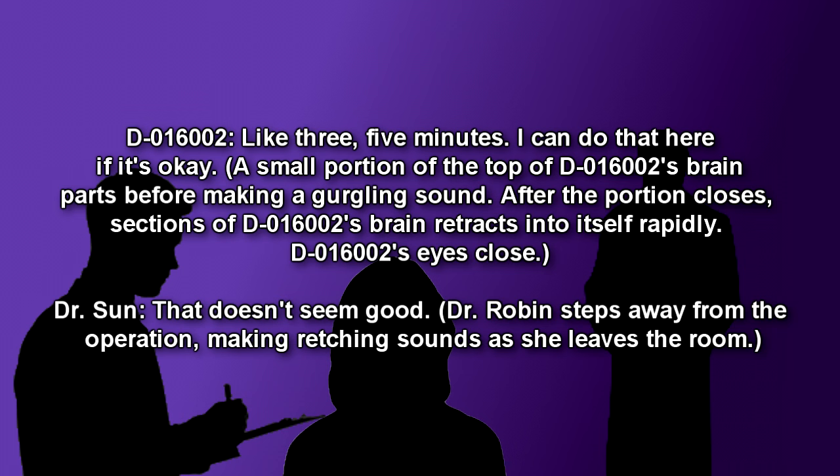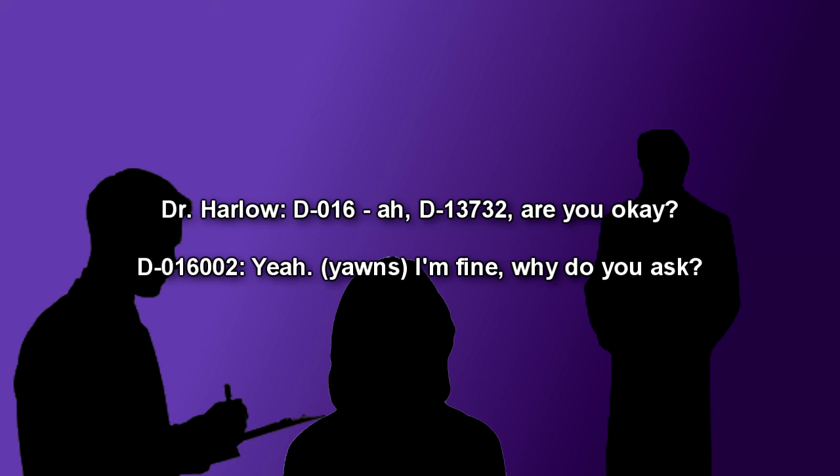D-016002's eyes close. Dr. Soon: That doesn't seem good. Dr. Robin steps away from the operation, making retching sounds as she leaves the room. Dr. Harlow: D-016002... D-13732, are you okay? D-016002: Yeah. I'm fine, why do you ask?